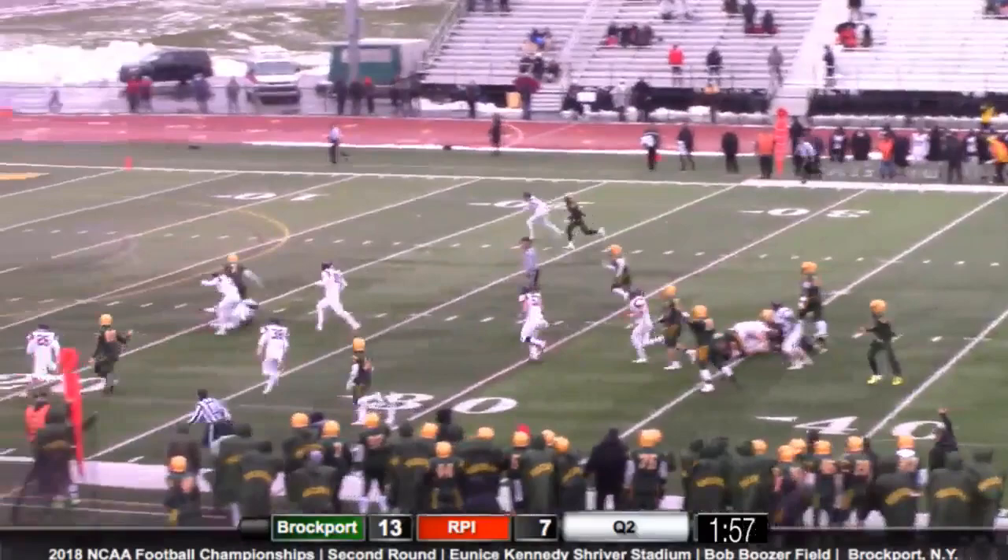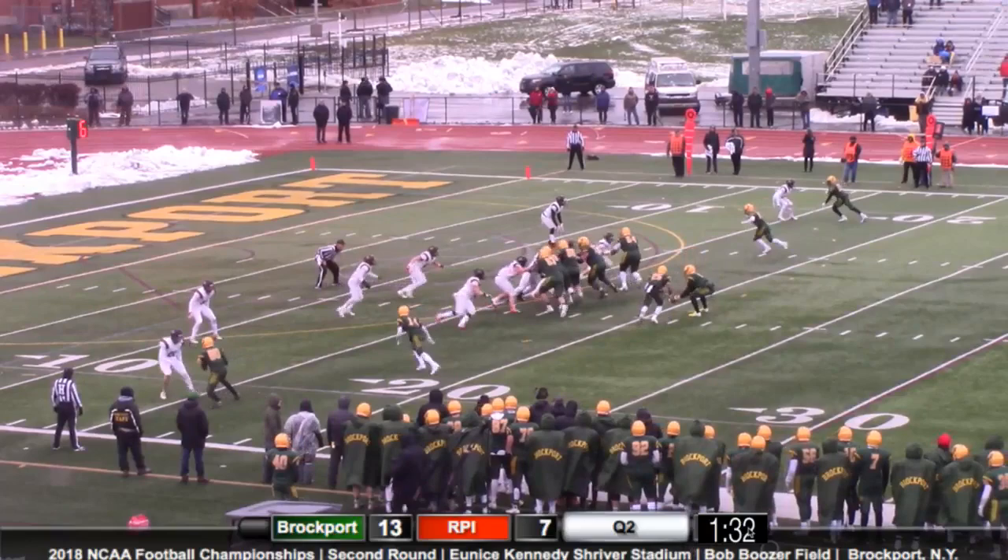He takes the snap. Tyree Brown runs out the middle, he's got a lane, he's got a man to beat. Tyree Brown stumbles and he goes out.